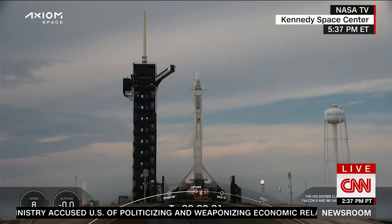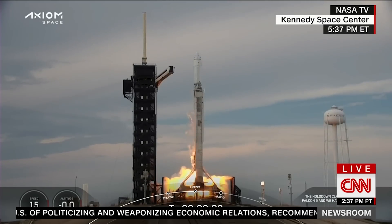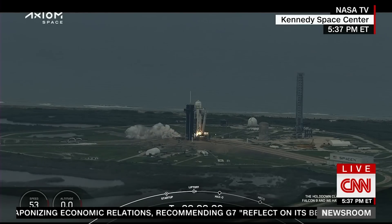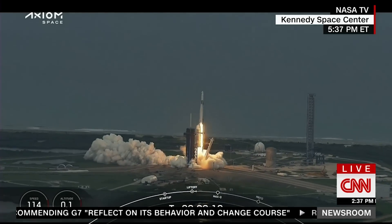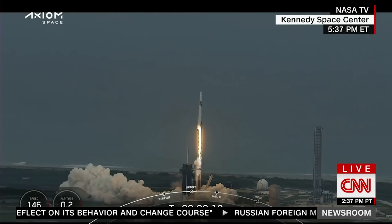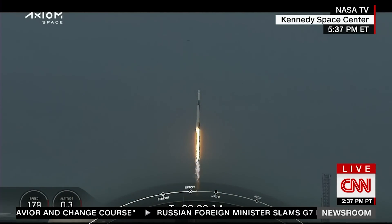Engines full power. And liftoff, Falcon 9. Go Axiom. Together we expand what is possible in low Earth orbit. Ad Astra and Godspeed AX2.